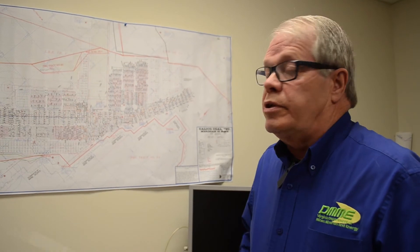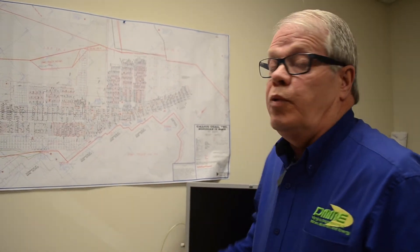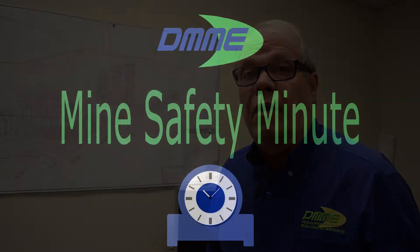You may be designated as the responsible person in the mines, so it's important that you know your ventilation system within the mines in the event we did have an emergency. Have a safe day.